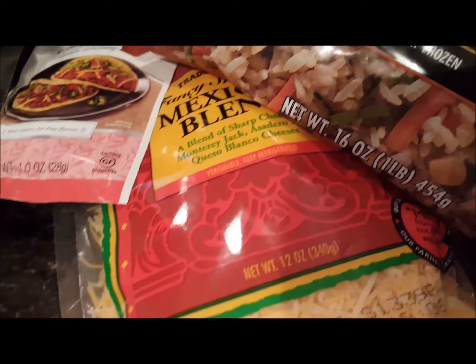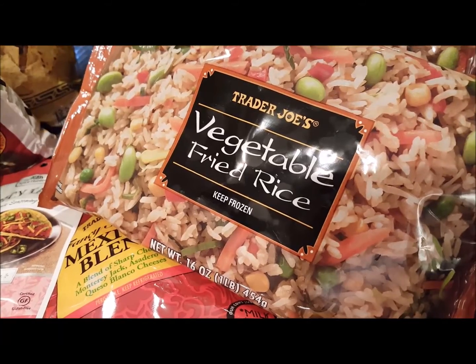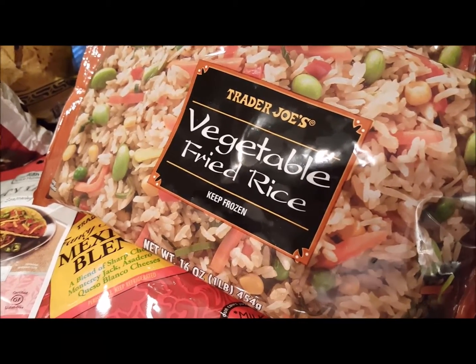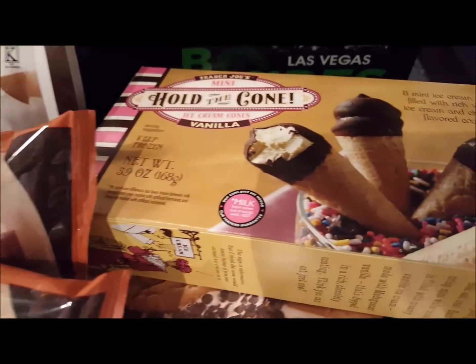I picked up Mexican blend cheese. I picked up these Trader Joe's vegetable fried rice — I could not find the one we've been buying with the edamame and the seaweed, so I picked these up instead. Looks like they were all out of the other ones. I picked up two packs of the chicken-less crispy tenders.